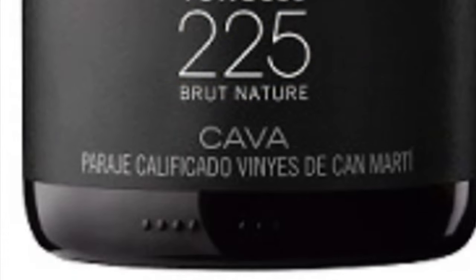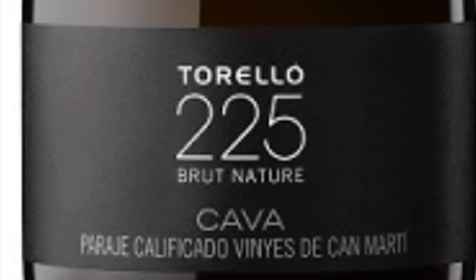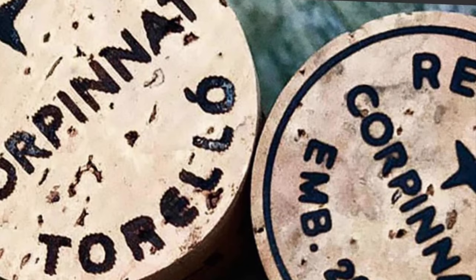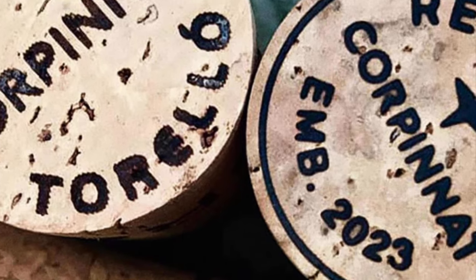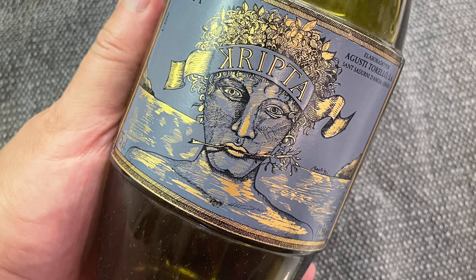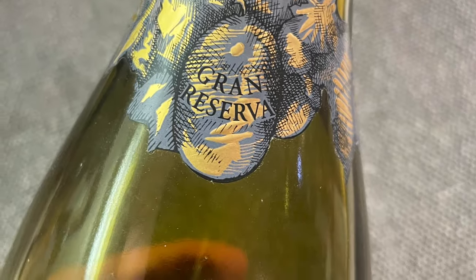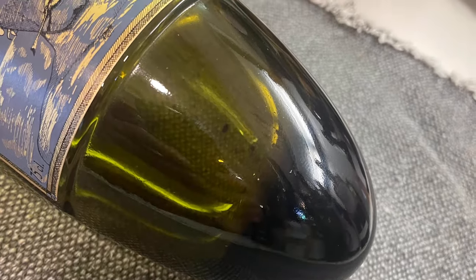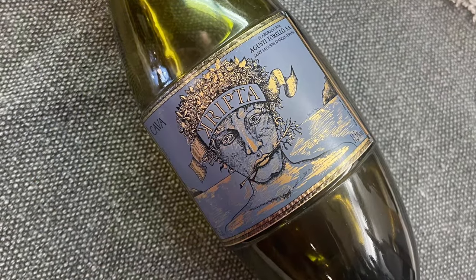There are also a couple of other options that are generally more difficult to find: Cava de Paraje Calificado and Corpinnat, which is separate from Cava. The last few are much more pricey, generally on par with the price of Champagne. As a side note, Cava offers one of the world's most unique wine bottles — the Agusti Torello Mata Crypta Gran Reserva, which I bought at the Central Market in Barcelona some years ago. The rounded base is intended to be submerged into an ice bucket.